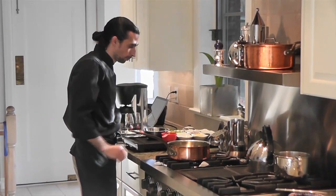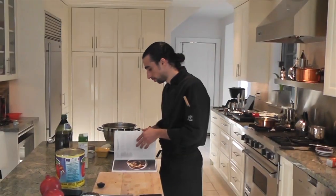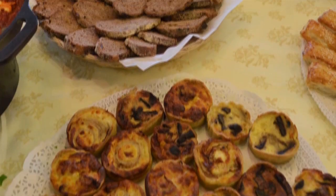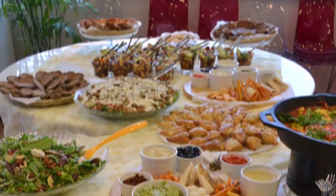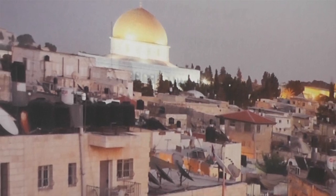Sagi first learned to cook from his mother, who was a chef in Jerusalem for over 40 years. The Stratford Chef School graduate feels the new cookbook represents the something-from-everywhere cuisine he loves, brought to Israel from Syria, Lebanon, Eastern Europe and Russia. It's evident in the markets, the bakeries and the restaurants, and it makes Jerusalem cuisine distinctive in the world.